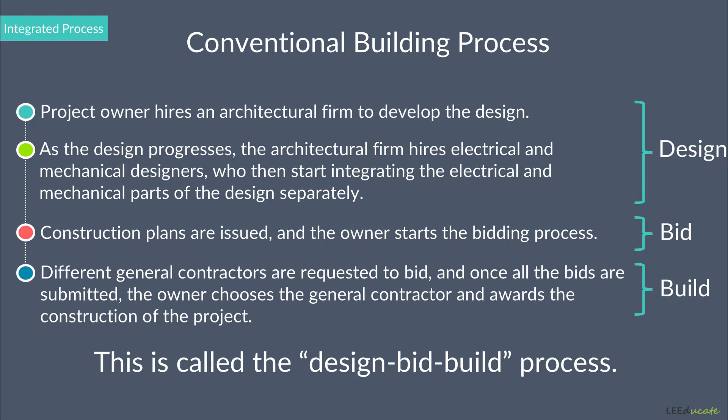With this approach, the general contractor was not involved in the design phase at all. Furthermore, they didn't have any collaboration with the architectural firm. In addition, they didn't have any collaboration with the mechanical and electrical designers.